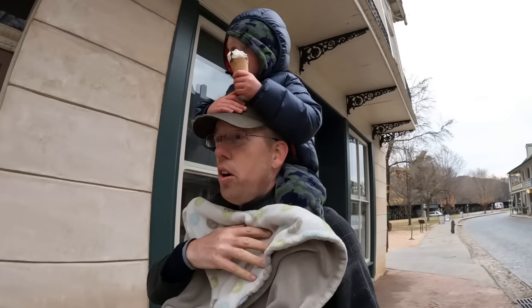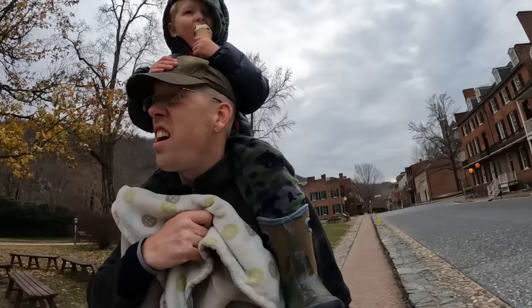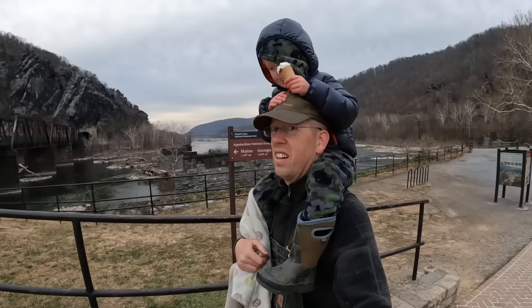That's a boy that loves his ice cream. Well, it's getting late and it's getting a little cold, and we still have several miles to do before we get to our campground, so I think we better get back to the cart.